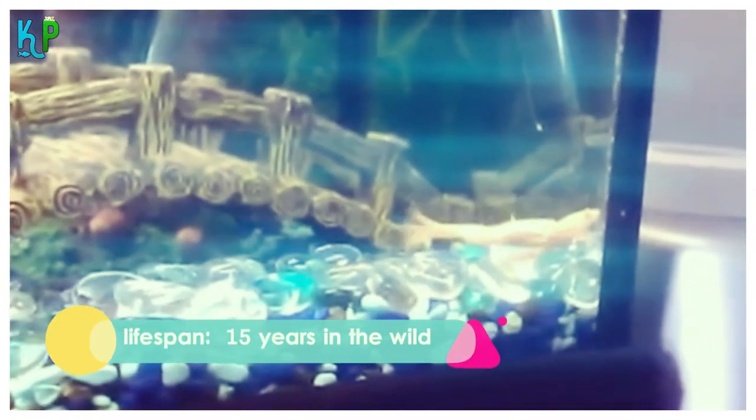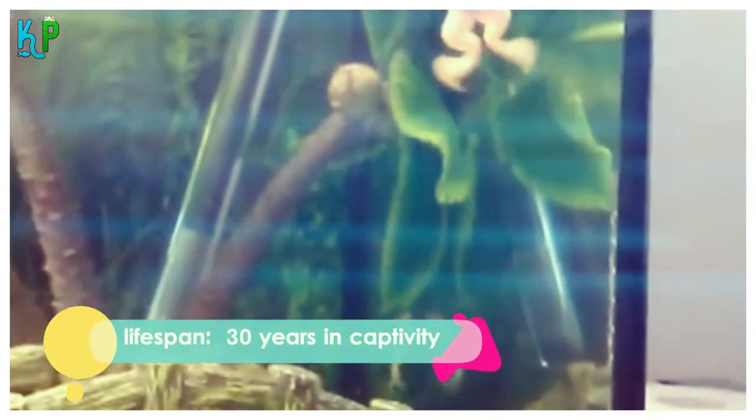They don't have ears, but they have lateral lines running all along and underneath their body, which help them understand movements and vibrations in the water. They have a long lifespan — at least 15 years in the wild, but in captivity they can live up to 30 years.